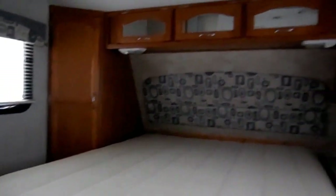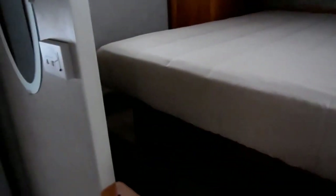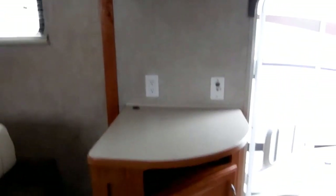Up front, you've got a Queen Island bed. Notice all the storage. It's got the upgrade mirror cabinetry. Bed picks up for additional storage. You've got a privacy curtain to separate the front bedroom. And as you step down from the bedroom, you've got a middle lounge and kitchen area. You've got the entertainment center right here, a place for TV, all the hookups, CD stereo.